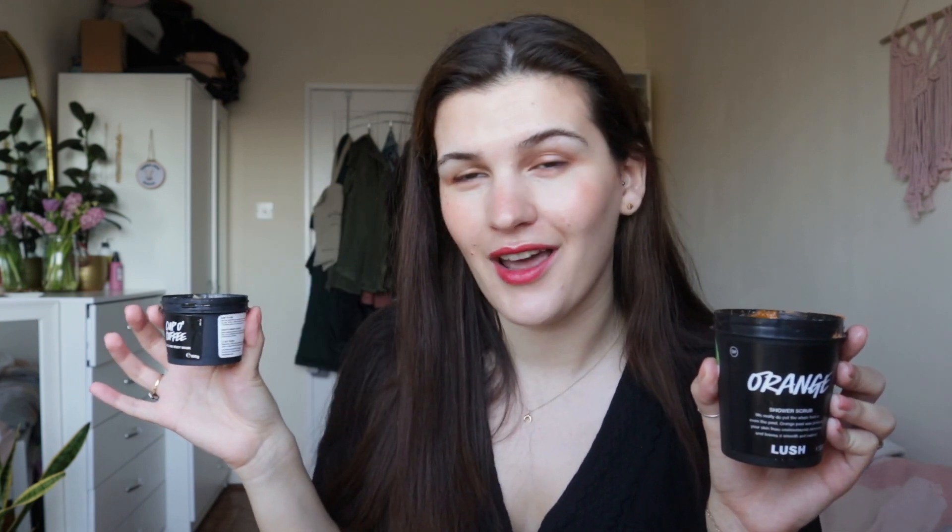Feel free to grab yourself a cuppa because we are going to start with drinks. What would you like — a glass of orange juice or a cup of coffee? You can't actually drink these, but I have a couple of scrubs here to start off with. First up we have orange, which is a scrub, and we have Cup of Coffee, which is a face and body mask that's also kind of scrubby.